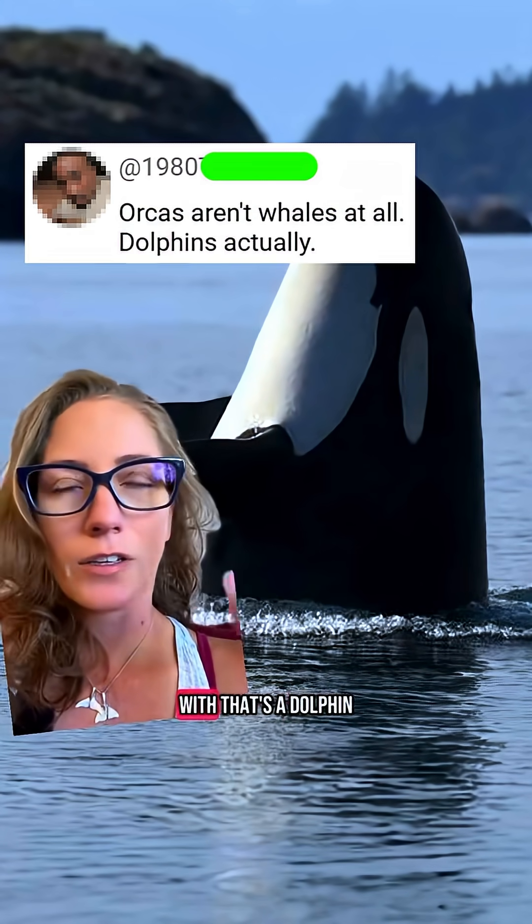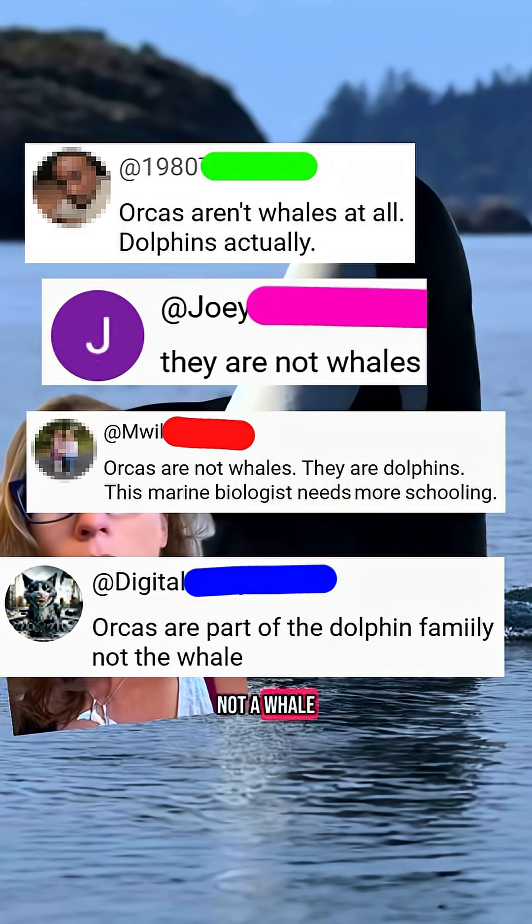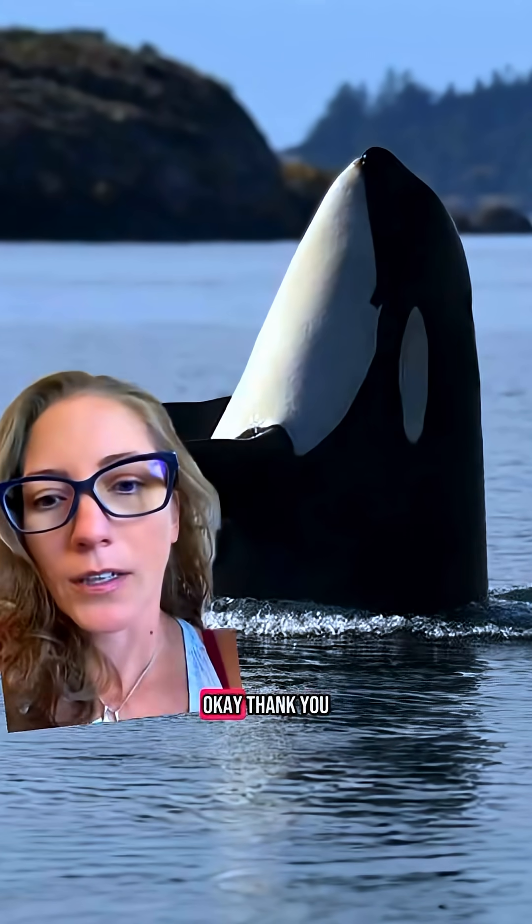Whale brains are super weird and I want to talk about them. And don't start with 'that's a dolphin, not a whale' — all dolphins are whales.